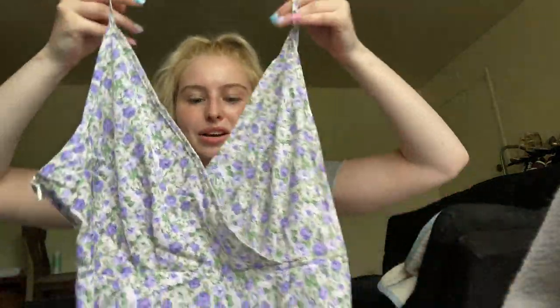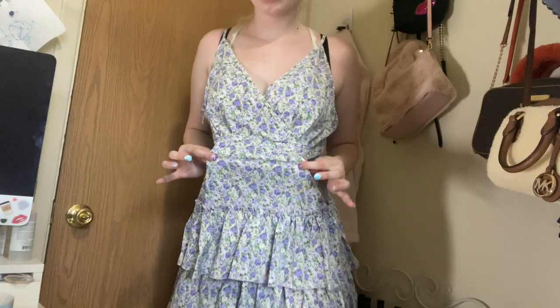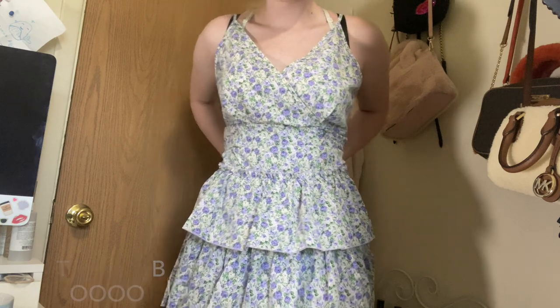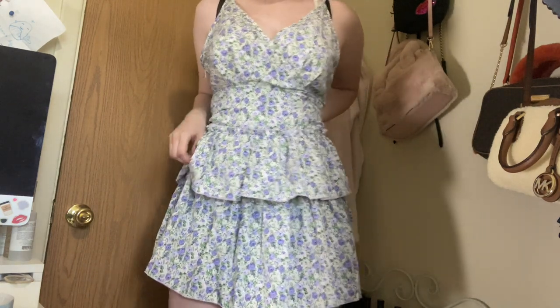This next dress is so cute — it's a purple, floral, ruffly dress. It looks kind of flat right now but I need to put it on and wash it first. I think it's so cute and I really like the top.